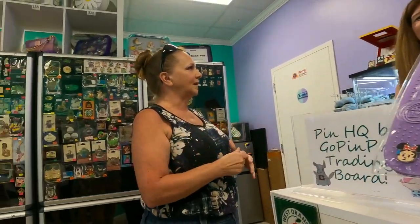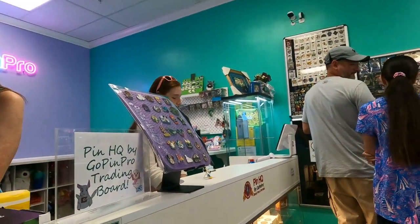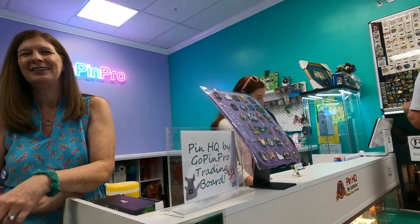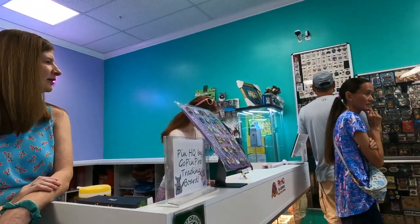Pin HQ was founded by the Go Pin Pro team — they're the makers of the pin folios that we all know and love. This is a pin lover's dream and the premier place to buy, sell, and trade, and so much more.